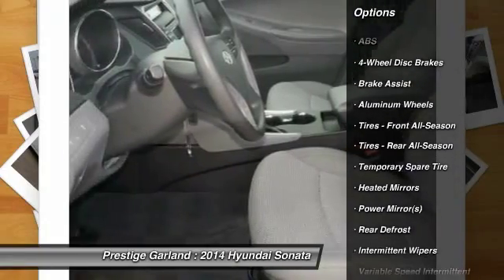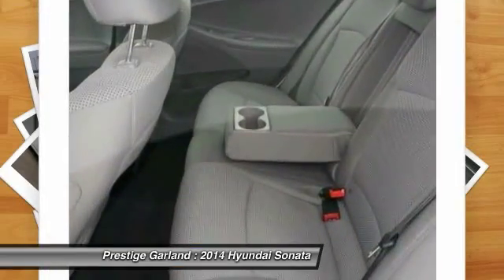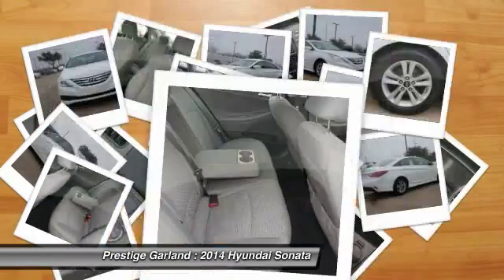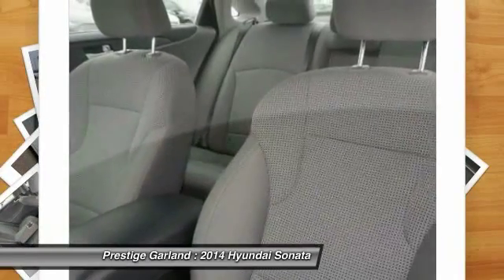traction control, steering wheel audio controls, stability control, air conditioning, driver airbag, adjustable steering wheel, power steering, cruise control, four-wheel disc brakes.